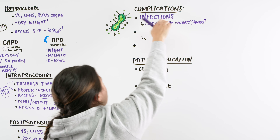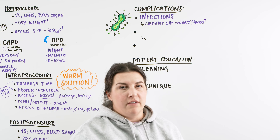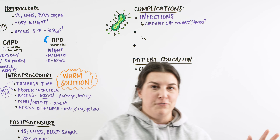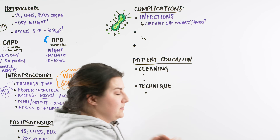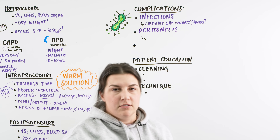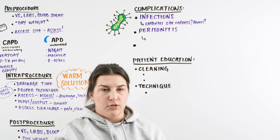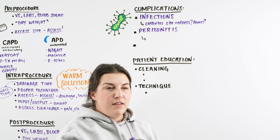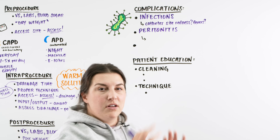We are particularly concerned about catheter site infections because those could lead to peritonitis. We don't want a patient utilizing their peritoneum for dialysis to develop an infection that compromises that ability. Signs of peritonitis include the drainage bag changing color — seeing something darker, cloudy, or purulent, or any blood in the drainage. Anything that changes from that clear, pale yellow indicates there may be an infection within the abdomen.